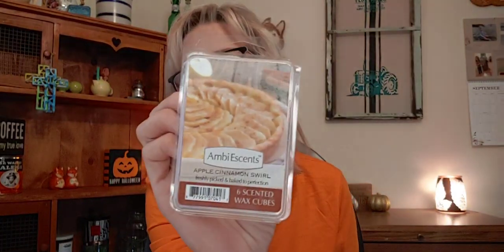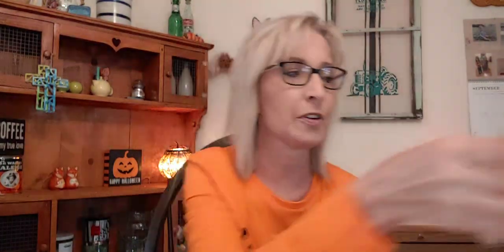The other Ambi Essence is Apple Cinnamon Swirl — this one was just the opposite. I liked it. This was like apple pie with the crust; you could actually smell that yummy, delicious crust. I would definitely repurchase this one. Strength and throw about a seven and a half to an eight; scent appeal about a nine because I could smell the crust. Definitely a repurchase for me.